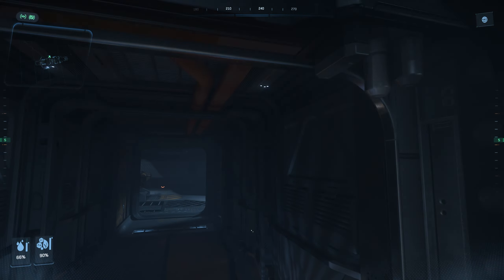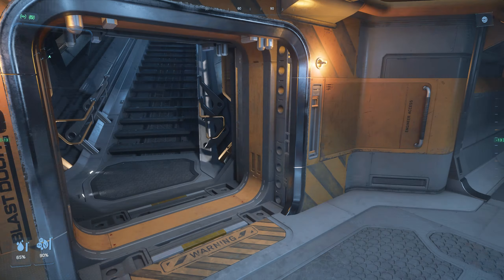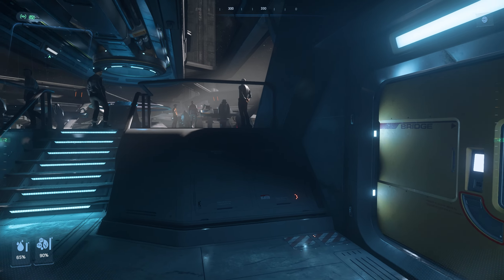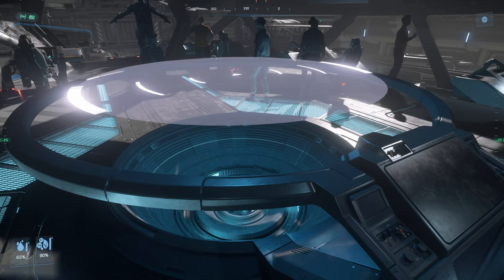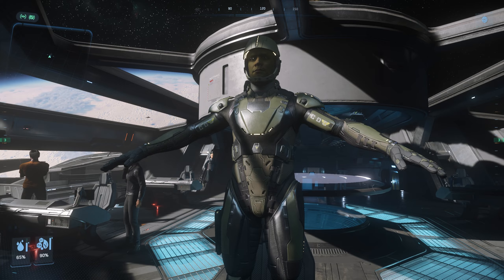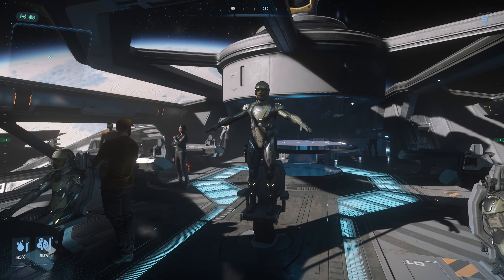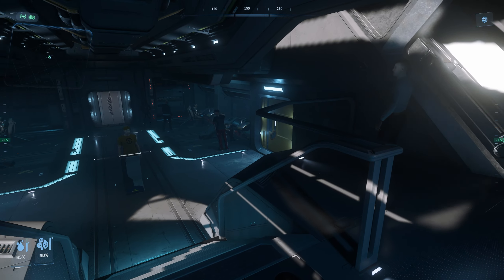A quick note about the RSI Ursa Medivac and the changes made to medical beds in general. CIG said: the intention is for all medical beds to enable respawning, with each type of bed offering unique benefits. They're closely monitoring the experience and feedback, and anticipate making adjustments as necessary while pushing forward towards the ultimate vision. The Ursa Medivac medbed respawning capability is a small component of a wider interconnected set of systems dubbed 'Death of a Spaceman.' This framework encompasses everything related to a player's health, death, respawn, and legacy.